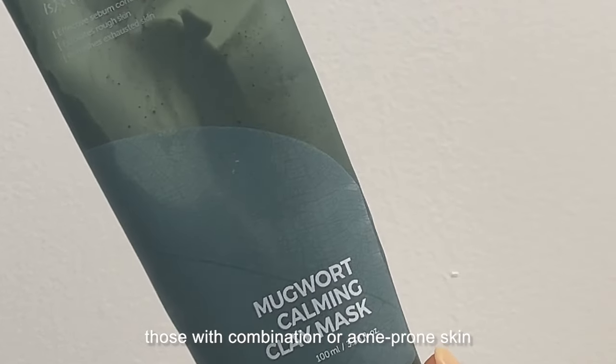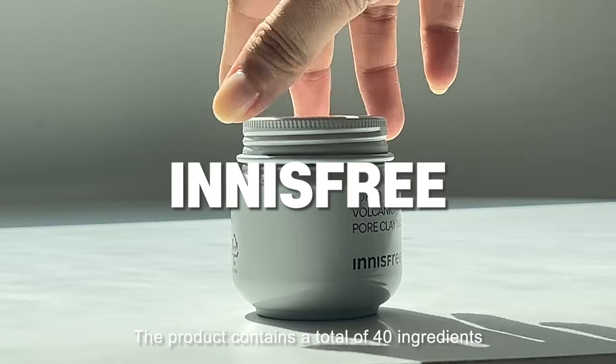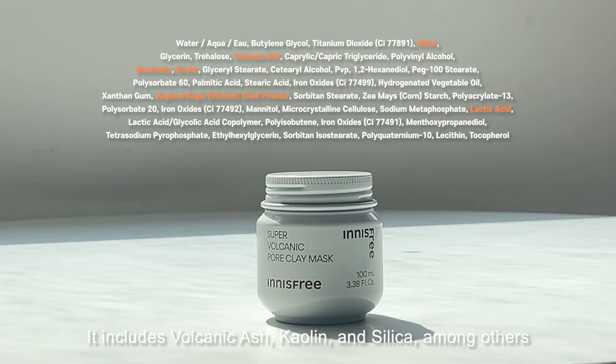The pore cleansing effect was somewhat underwhelming. While I noticed benefits in terms of skin texture and calming, it didn't do too much to remove sebum and impurities from within the pores. Based on the ingredients and my experience, I would particularly recommend it for those with combination or acne-prone skin.